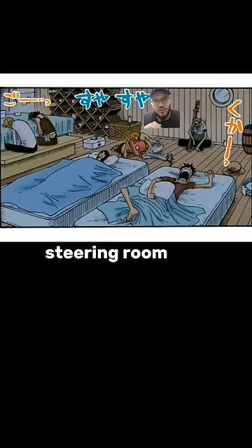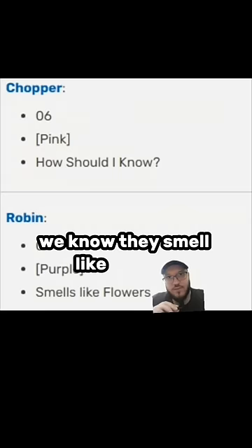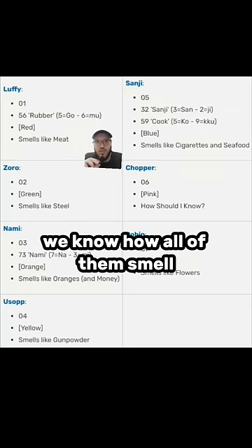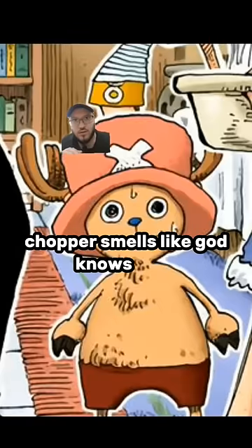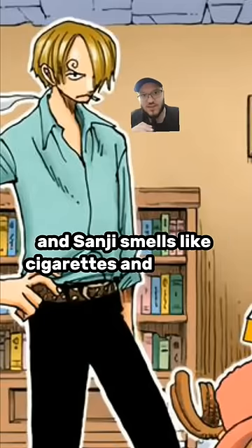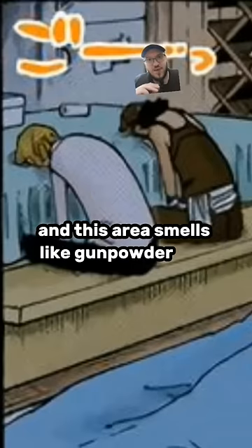We actually get a good view of the bathroom when Aokiji almost kills everybody, as well as the lounge meeting kitchen steering room. Also, have you ever wondered what Robin's feet smell like? She can't hide — we know they smell like flowers. We know how all of them smell; there's no escape. Notably, Luffy smells like meat, Chopper smells like god knows what, and Sanji smells like cigarettes and seafood. This whole room is just a cacophony of smells, and this area smells like gunpowder and fish.